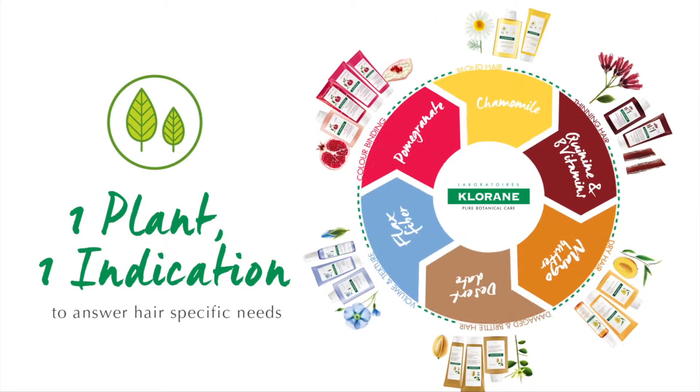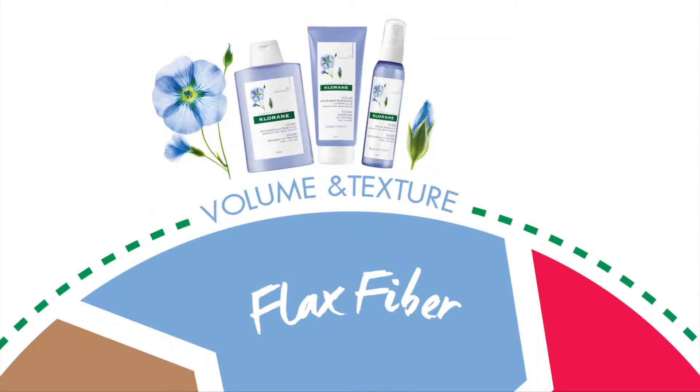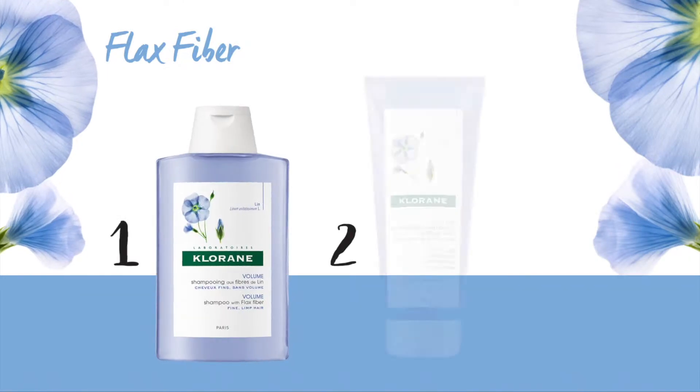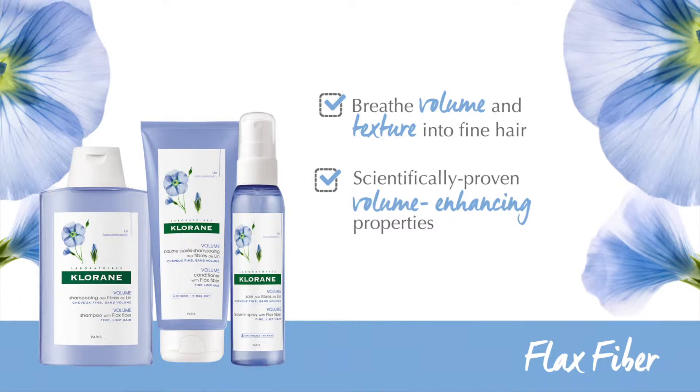Clorance One Plant One Indication makes it easy to answer hair-specific needs. Turn up the volume on your fine and flat hair. Our Flex Fibre range will breathe volume and texture into your fine hair, thanks to scientifically proven volume-enhancing properties, providing you with long-lasting volume.